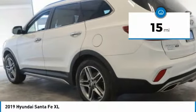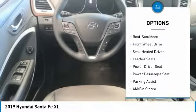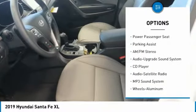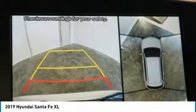Here are some of this vehicle's great options: traction control, anti-lock braking system, navigation system, quad seating, power passenger seat, air-conditioning, Bluetooth wireless data link for hands-free phone, moonroof, HomeLink garage door opener, and power steering.